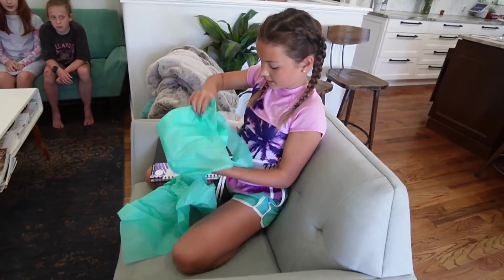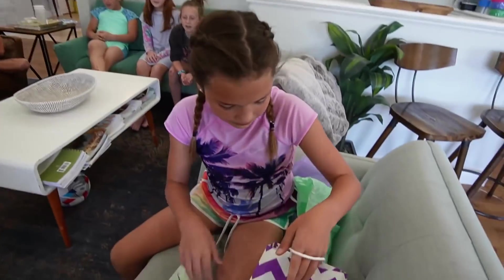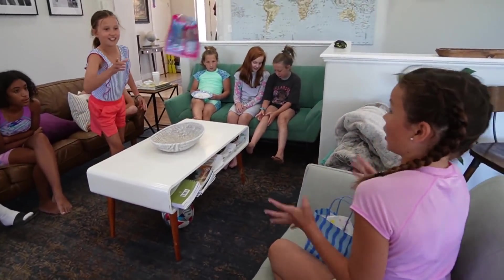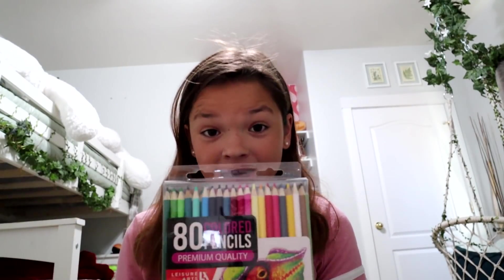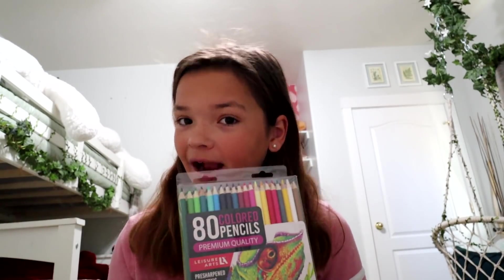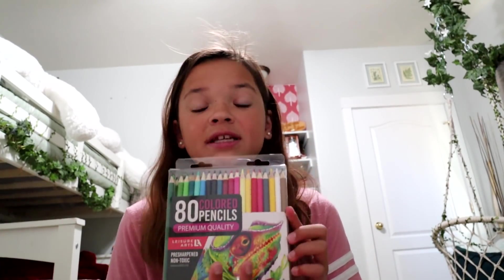Oh my goodness, more and more sweethearts! Okay, so cute! So first off, I got so many wonderful gifts from my friends. First I'm going to start with this awesome big pack — there's 80 colored pencils in here from one of my friends, and it also came with a notebook. Thank you!